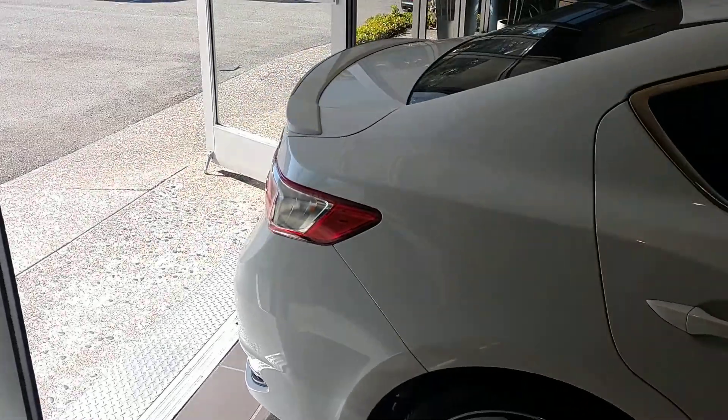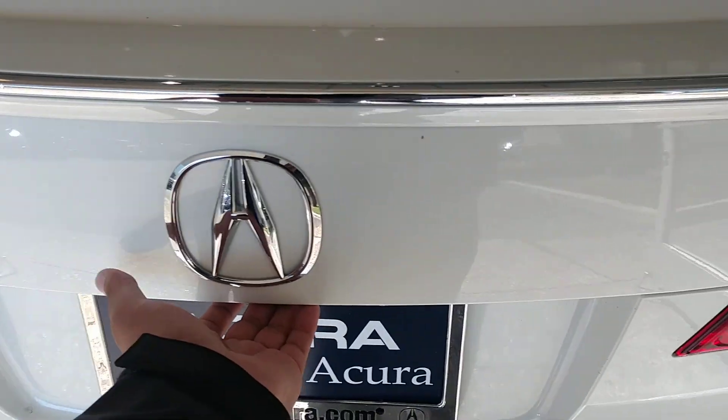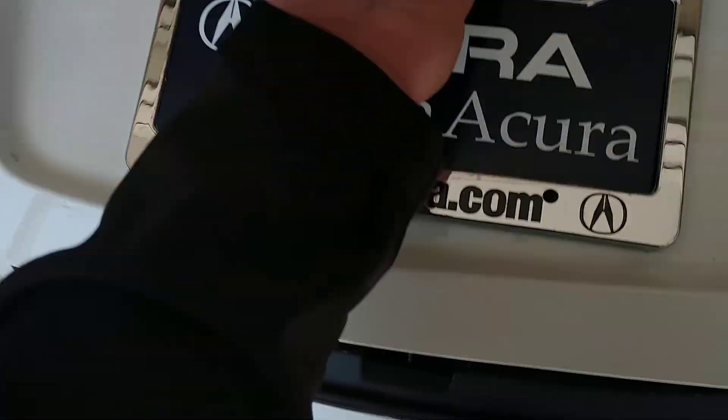Walking to the back you'll notice the deck lid spoiler that comes with the A-Spec package. Even though it's a compact car, it does have a nice amount of cargo space, and you always have the option of folding down the back seats if you need more cargo.